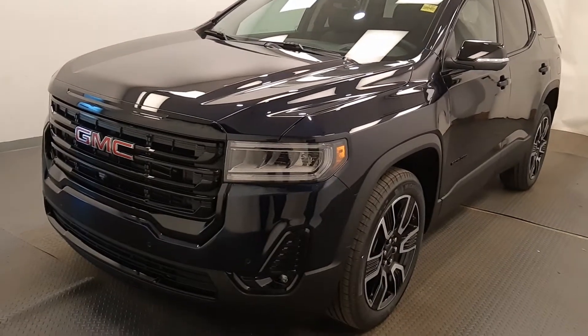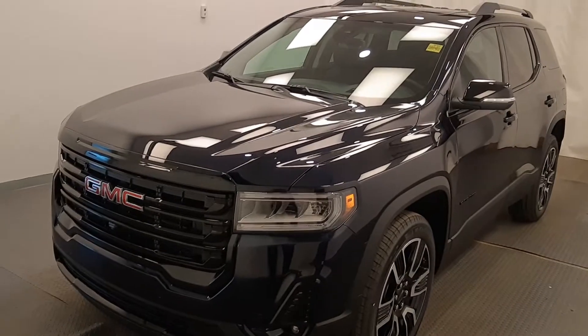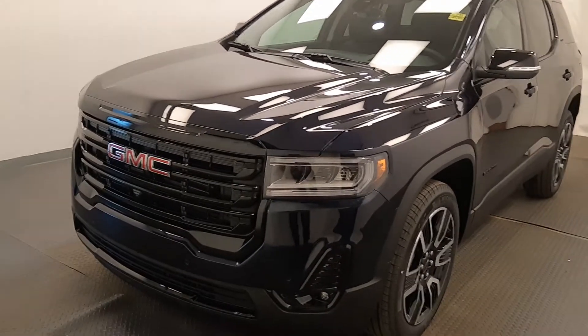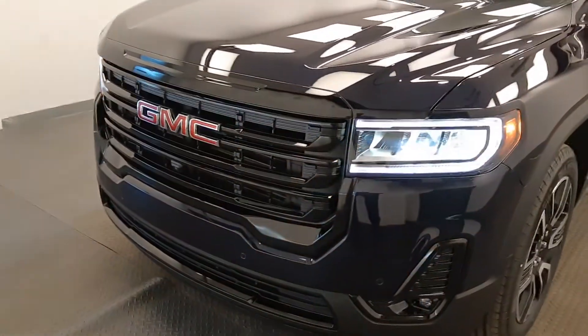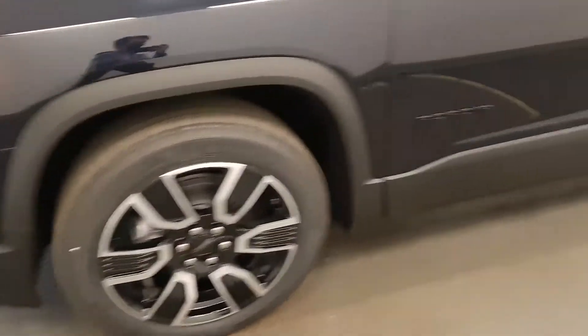We're viewing stock number 227803 on a 2021 GMC Acadia, and our exterior color is midnight blue. Starting at the front, we have front parking assist, fog lights, LED headlamps, painted alloy rims, and SLT badges.